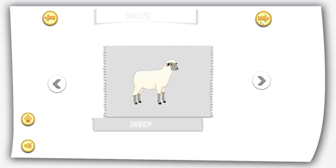White colour. White sheep. White milk. White swan.